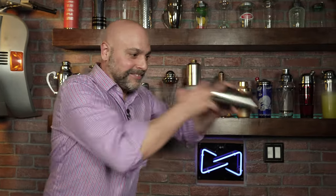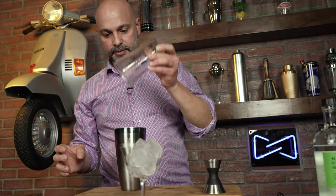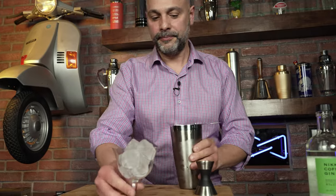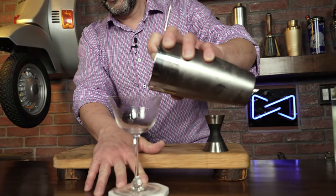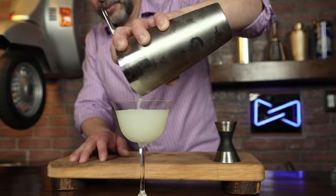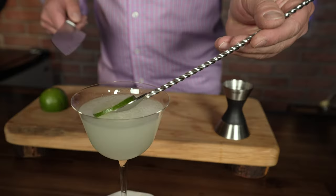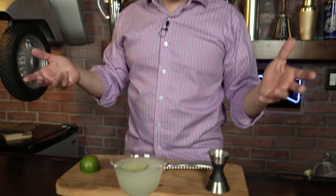Let's give this a nice shake. This drink definitely has that nice little sizzle. And there we have the Gimlet with a 'B.'